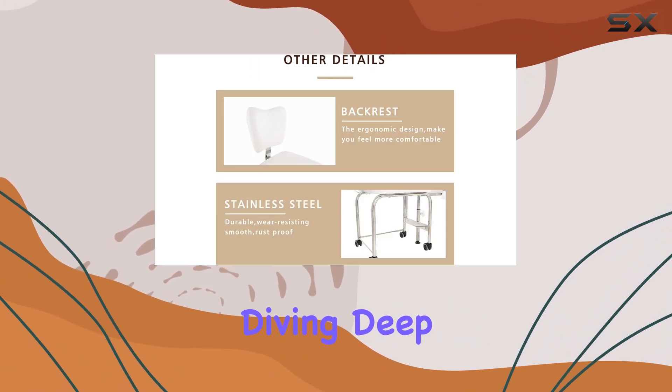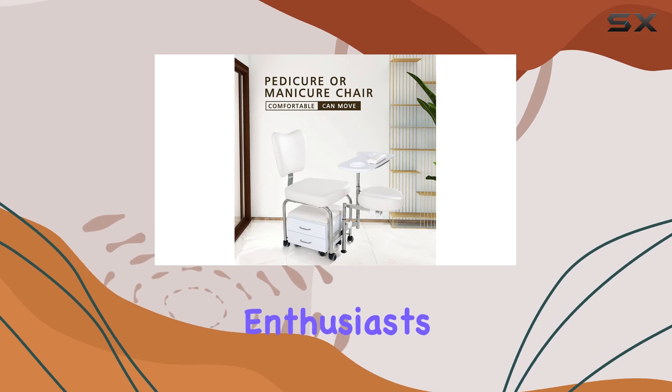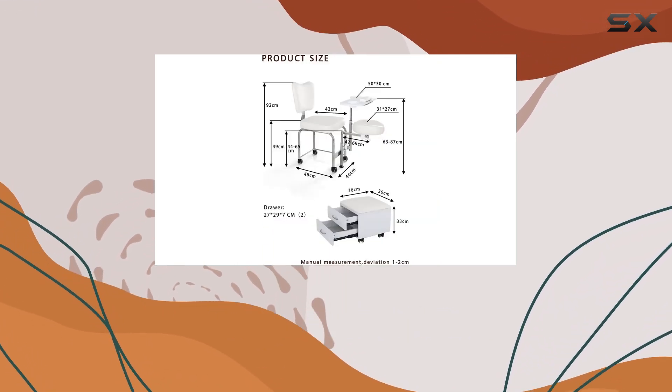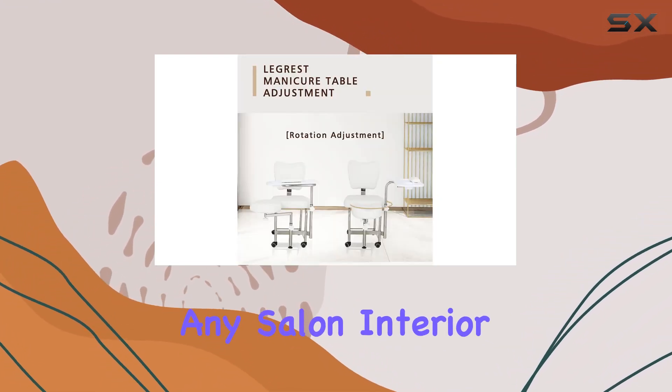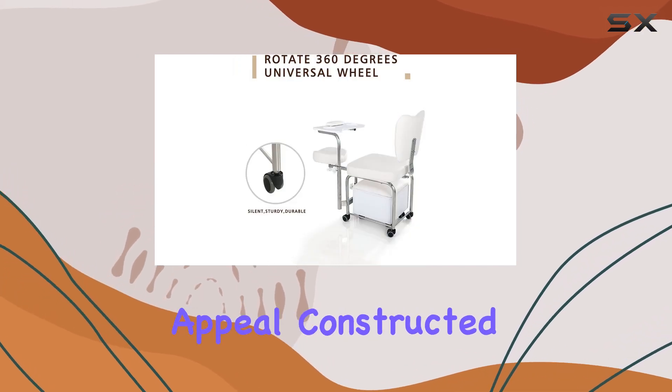Today, we're diving deep into what makes this nail station a must-have for professionals and home salon enthusiasts alike. At first glance, the modern design and white color of the Tatardis Nail Station are immediately appealing, seamlessly blending with any salon interior. But what sets this station apart is not just its aesthetic appeal.